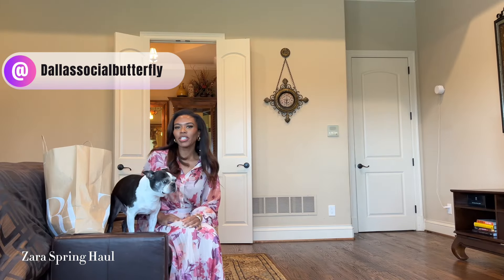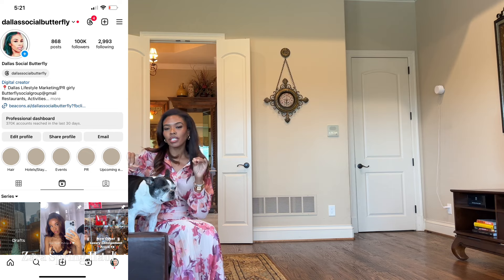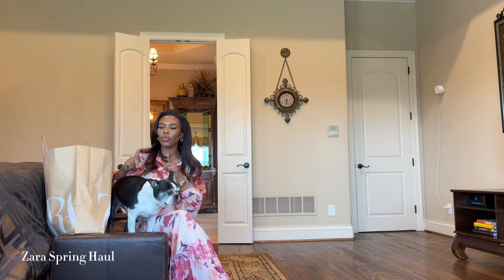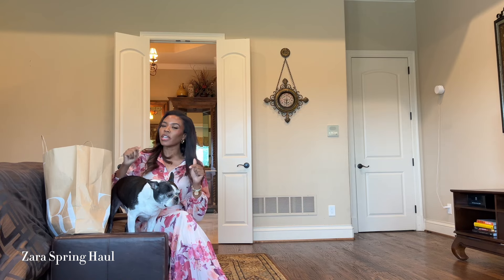Hi guys, welcome back to my channel. Today I have another Zara haul. I did get a couple of spring dresses and elevated pieces. Right now I'm away from town so I have a different background. I'm taking some pieces for the weekend that I want to share with you guys — I think you'll like them. They are all linked in my Zara favorites list down below.